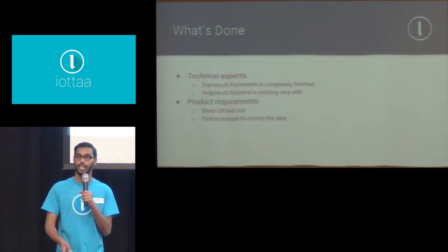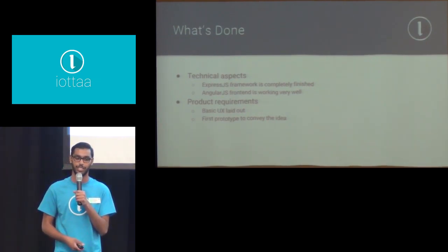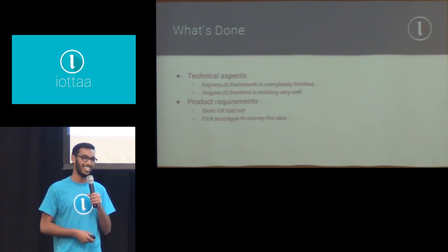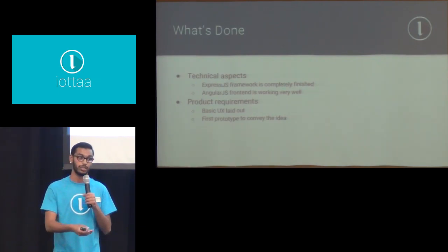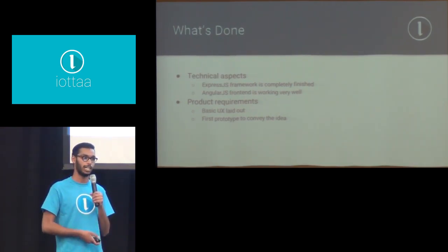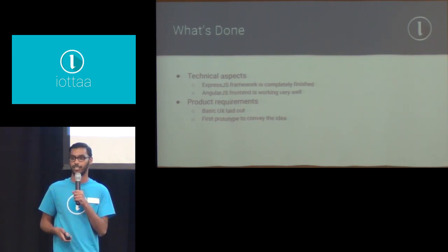So what's done as of right now? As you can see from the prototype, the ExpressJS framework and the AngularJS frontend are completely done — those are advanced terms that just mean it looks nice and works well. Basically, the overall UX — the user experience — is done. When you open it up, you get to see the dashboard, you can go to a project, and it's going to work exactly like it works right now. The first prototype is done, and it's very easy for me to convey my ideas to others.